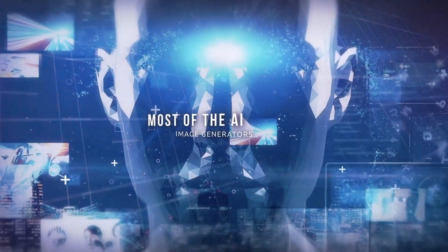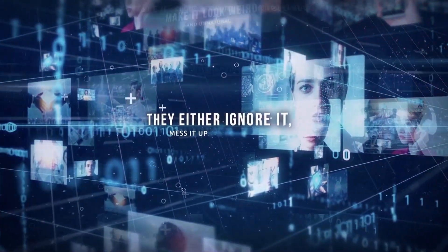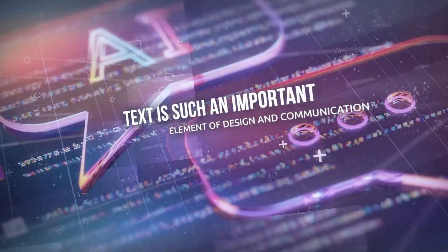Most of the AI image generators are not very good with text. They either ignore it, mess it up, or make it look weird and unnatural. And that's a shame, because text is such an important element of design and communication.